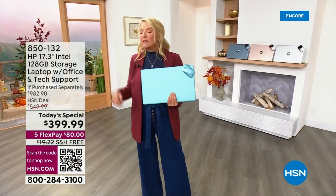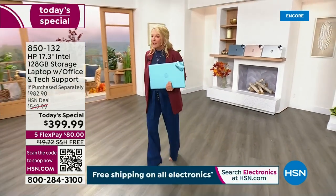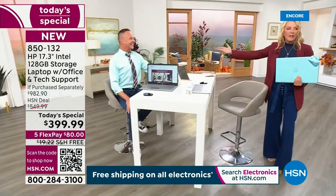We've got a lot to get into, and joining me is the handsome, intelligent, absolutely fabulous, and he's a dad — Aaron Berger.